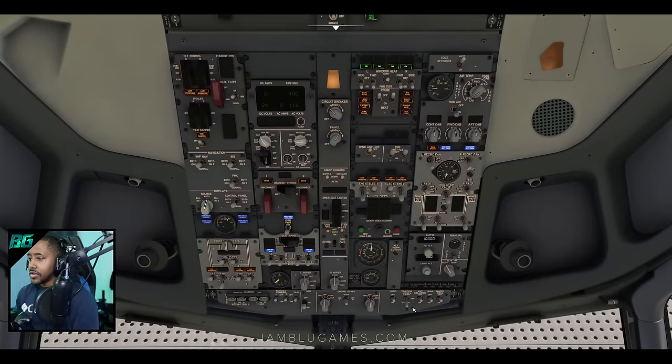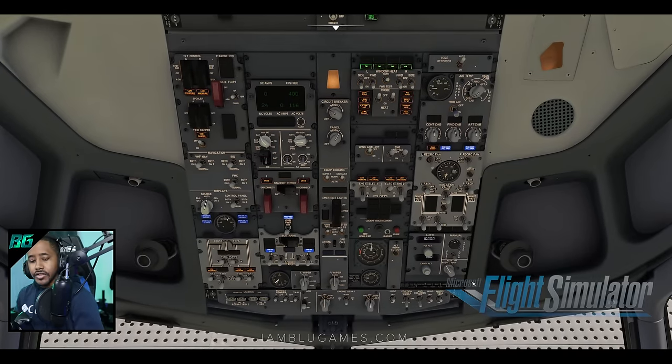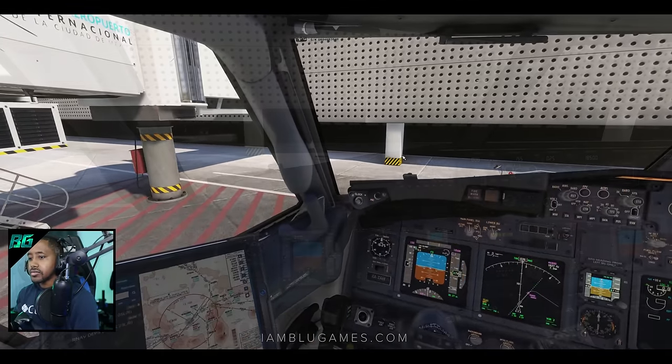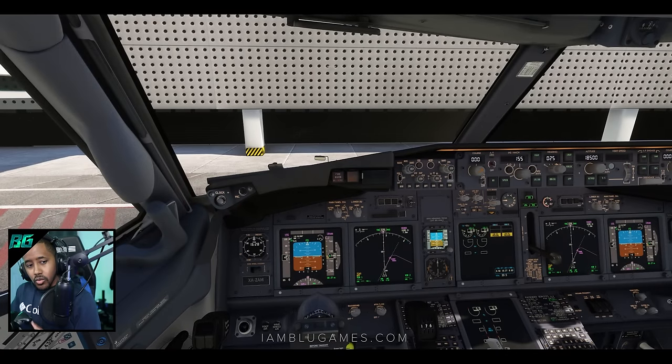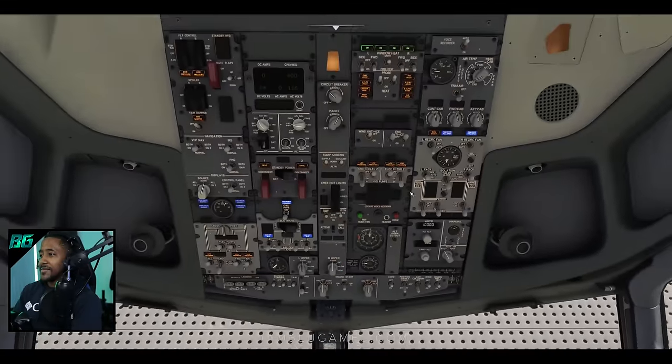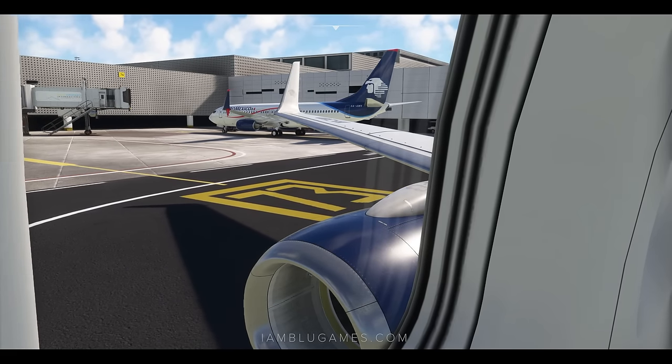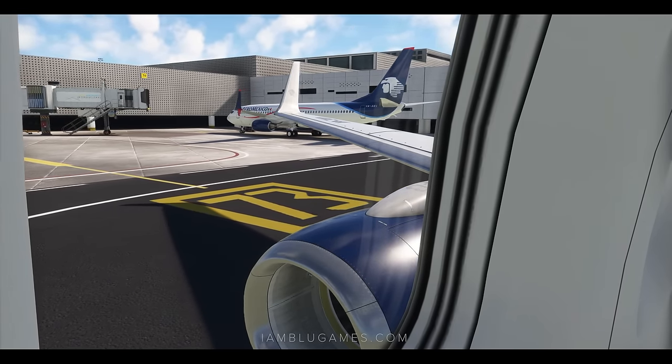We are just about ready to go. We'll hit the beacon lights and anti-collision lights to signal everyone around us that we are ready to push. Mexico City, Aeromexico 116, ready for push and start with X-ray. Aeromexico 116, Mexico Tower, good morning — push and start approved, call ready for taxi. Push and start approved, we'll call ready for taxi. Buenos dias!